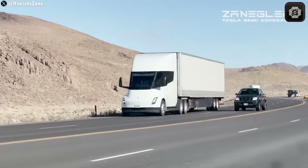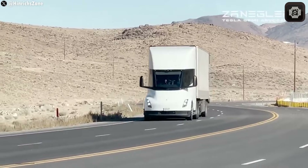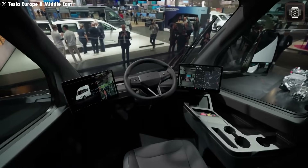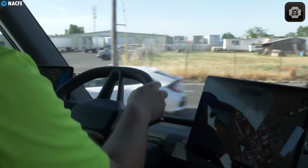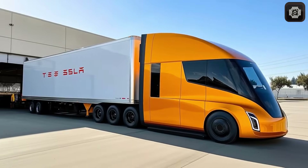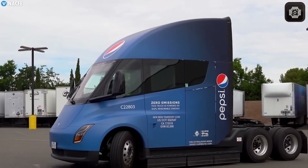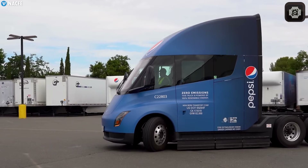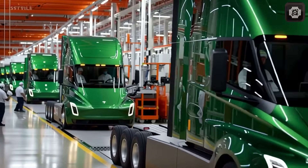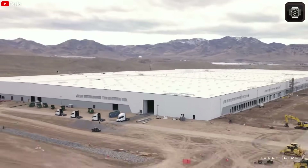In recent years, many of Tesla's newer models have come with a modern light bar design, and it looks like the Tesla Semi will join that trend too. Reports say the latest update includes redesigned headlights with a clean LED light bar, a possible sleeper cab for long routes, and even better aerodynamics with a drag coefficient of 0.36 — about 30% better than regular diesel trucks. The Semi will also keep its tri-motor setup, now tuned for 7% more efficiency. The new headlight design gives the Semi a sharper, more modern look that matches Tesla's latest style.